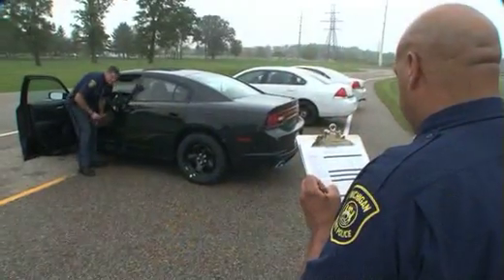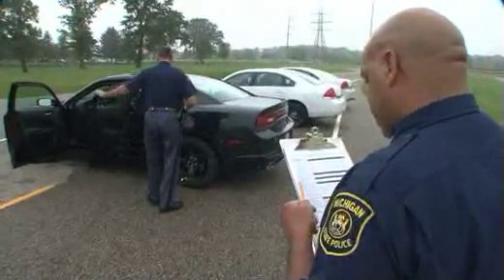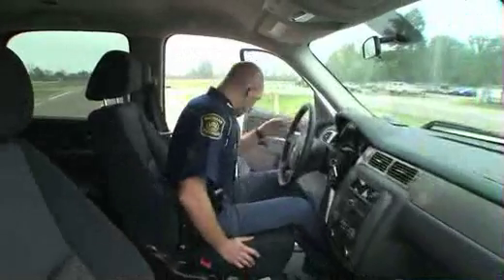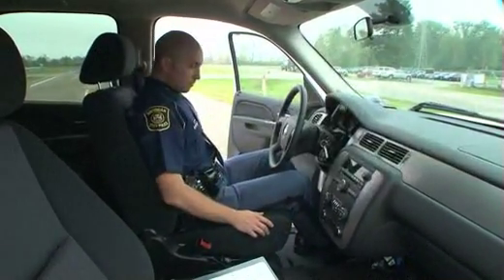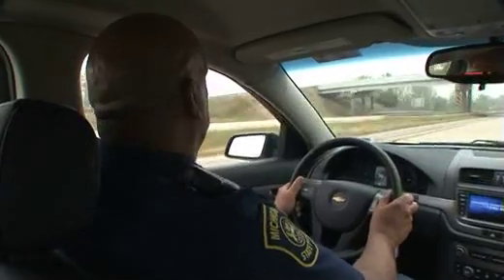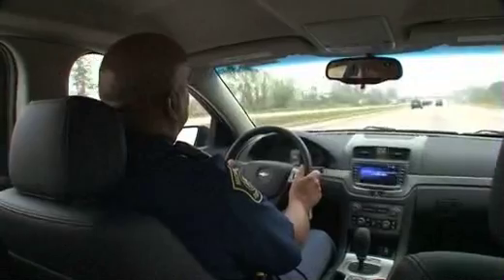The Ergonomics and Communications portions of the vehicle test take into account the comfort zone of the car — how easily the controls are accessed, the visibility outside the car, how well you can see in the mirrors when backing, and the overall creature comforts of the patrol car. Since a police officer is in the car eight hours a day, we want to make sure the patrol car is not only safe and reliable, but also comfortable.